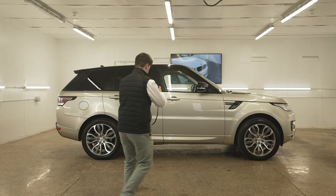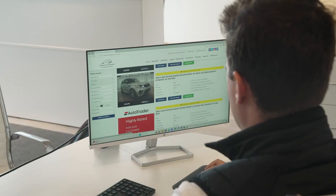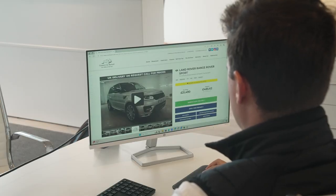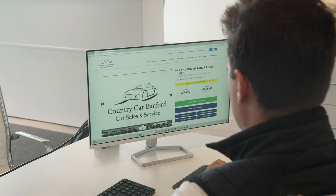The vehicle is now ready to be advertised online and in our showroom. And with up to 75 comprehensive photos and a detailed video for each car, we make sure our customers have a clear and honest view of what we offer.